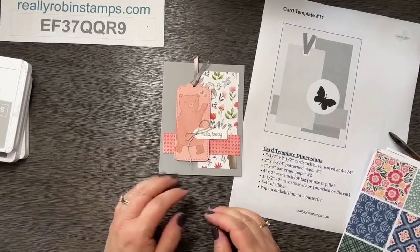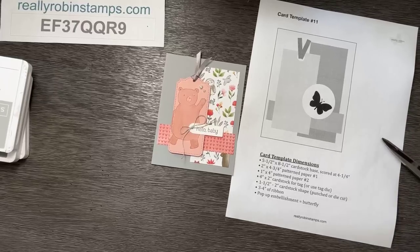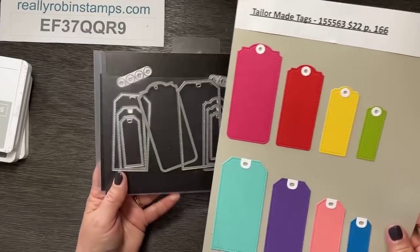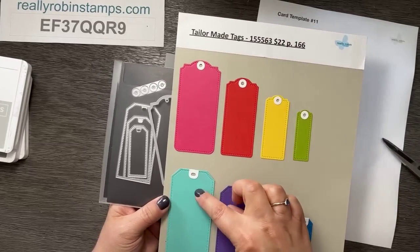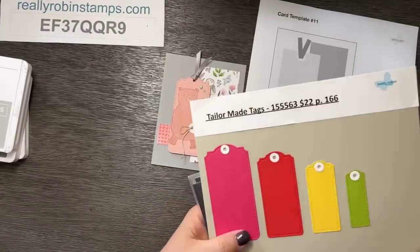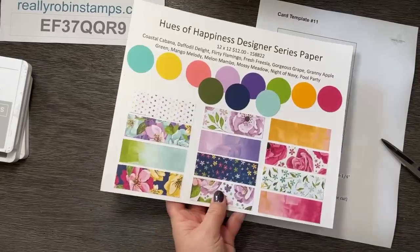The tag die set is called Tailor-Made Tags — you get eight different tags with different edges. I'm using the larger two sizes for this layout. But don't worry if you don't have the tags, because I'm going to show you how to do it without them too. One of the things I like to do when I have a template or pattern is to prove it by making it over and over again.